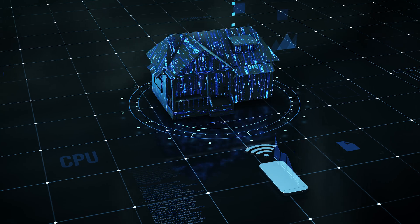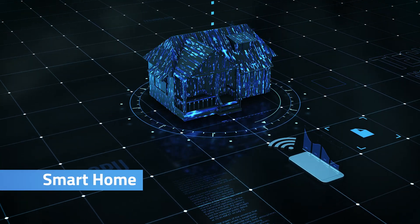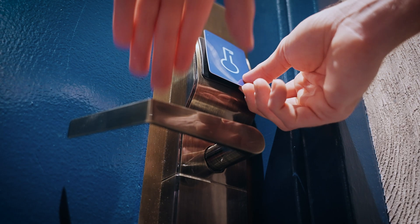Another use case is smart home. I myself have a smart home at home. You can easily use your iPhone to trigger things in your household — for example, lights, a smart lock, whatever it is. You can trigger music, you can trigger a light scene.